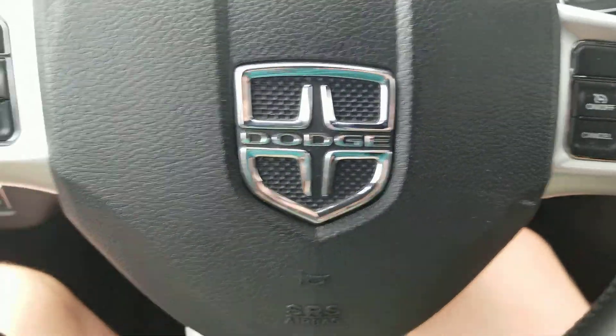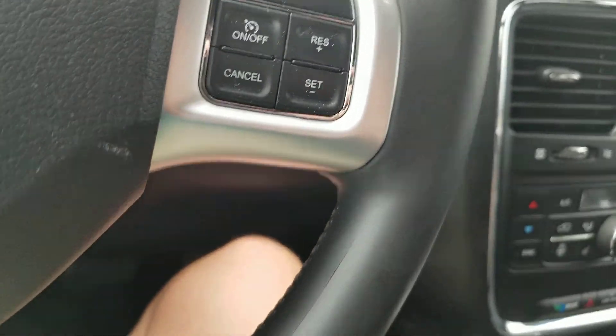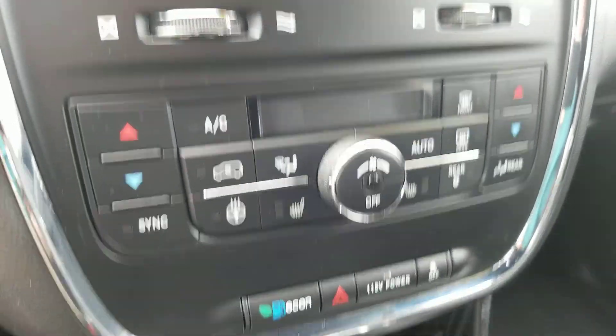You've got the Dodge logo in the middle of the steering wheel. On the left you have the trip computer, phone, and voice recognition controls. Cruise controls are on the right. You also have the radio with navigation system, air vents, and climate controls.